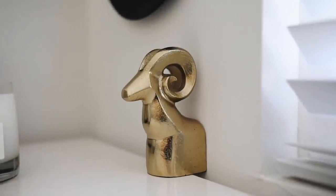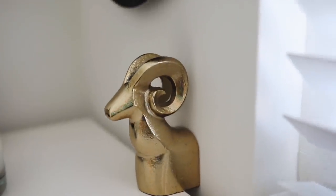Staying with a theme of brass, I got this bookend, because I do need a bookend for one side of the books that I have on the shelf in my room. I don't really know what else to say about it other than I'm going to put my books against it.